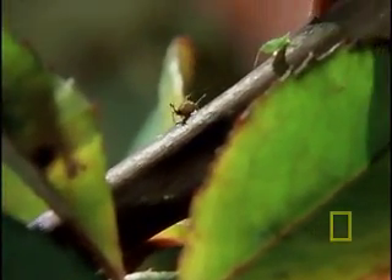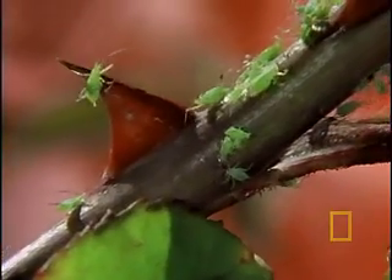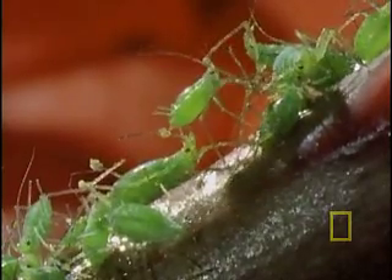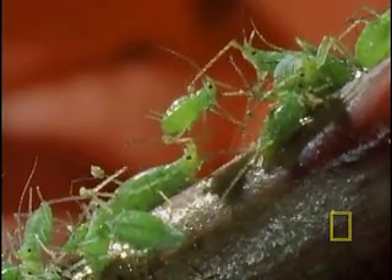Now here are the suckies — aphids, clinging to a rose stem in a garden in the Northeastern United States. Aphids are everywhere. They reproduce like crazy. Why? Because they can reproduce without having sex.